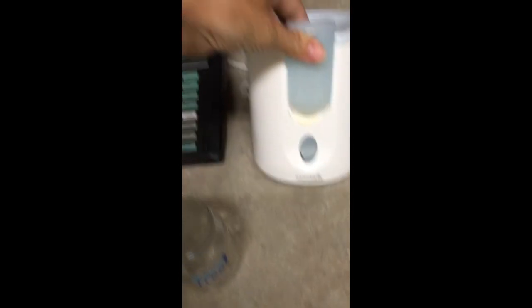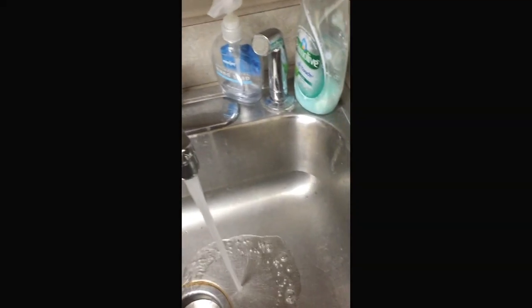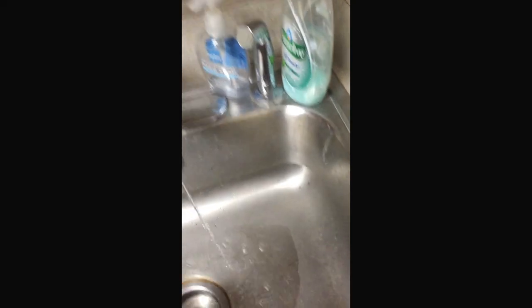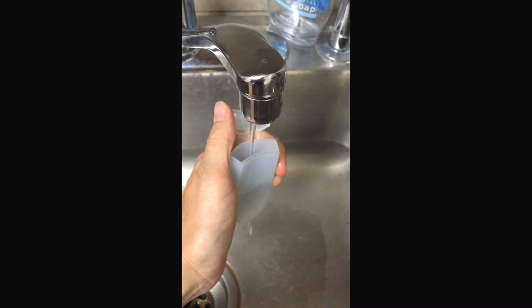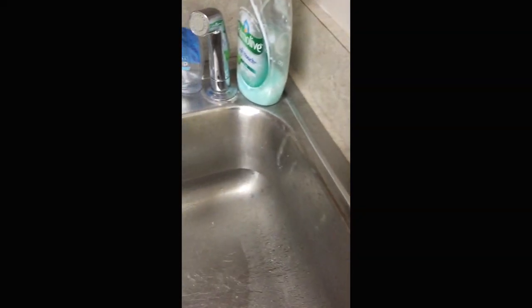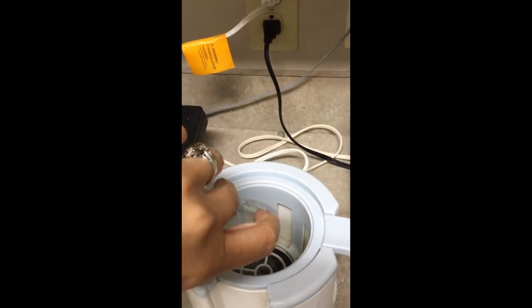Okay guys, here we are. I just use this little Munchkin bottle warmer. You put the water in here, and for me for about four ounces of milk, I fill this up totally full, dump it in, and then about that much more. I think you can see it just right here where the line is at the bottom. Dump that right in.